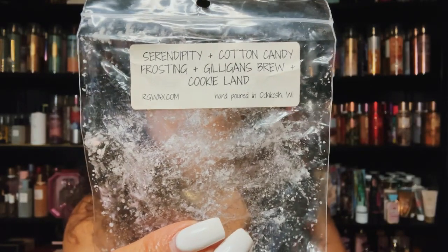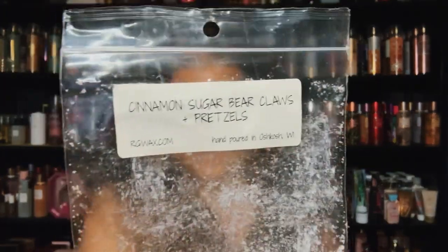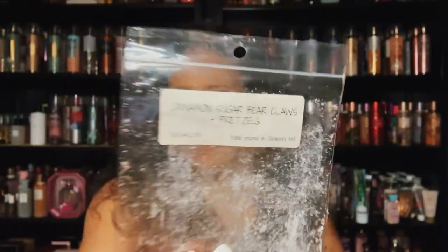This is Serendipity — cotton candy frosting, Gilligan's Brew, and Cookie Land. It's coconut with Gilligan's Brew which is more coconut, so it was very coconut-forward with cookie land. I didn't mind it. Also — Cinnamon Sugar Bear Claws and Pretzels. That was nice, a great performer too. Nice cinnamon sugar with that pretzel note from Rose Girls, and you get bear claws in there too.